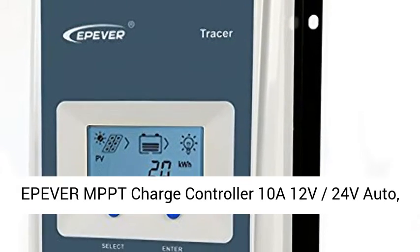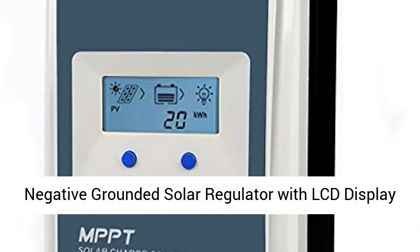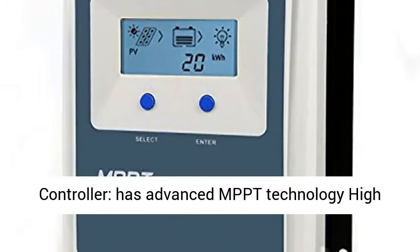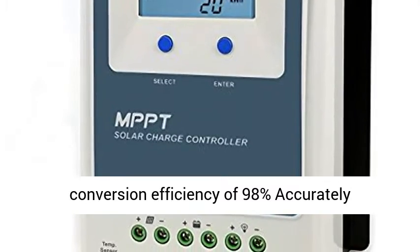Epever MPPT Charge Controller 10A 12V 24V Auto, Solar Panel Charge Controller MPPT 100V PV Input Negative Grounded Solar Regulator with LCD Display for Gel, Sealed, Flooded, and Lithium Battery. The MPPT Controller has advanced MPPT technology with high tracking efficiency no less than 99.5%, peak conversion efficiency of 98%, accurately recognizing and tracking multiple power points.